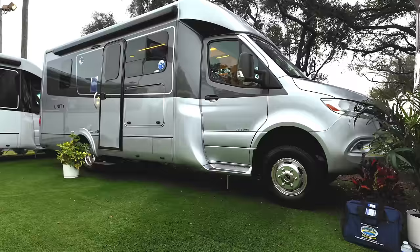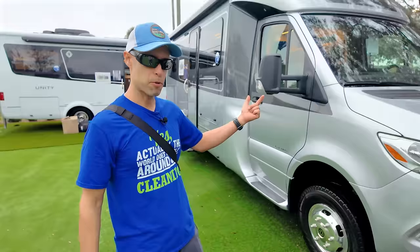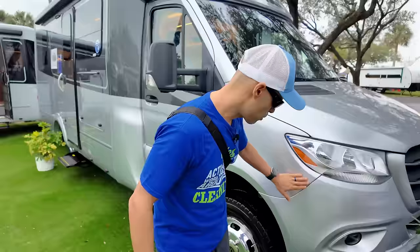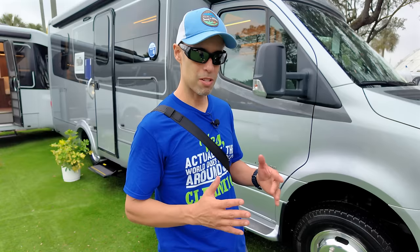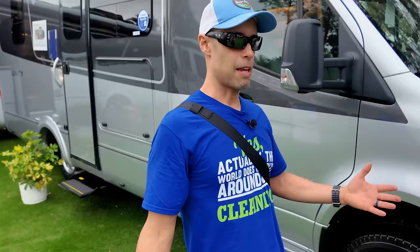Starting right from the chassis: it's on the Mercedes-Benz 3500 Sprinter chassis with a diesel engine. These chassis have been around for a long time — used everywhere in Europe for travel, in the US, and in ambulances. This is the updated Mercedes, so it has a little more horsepower and torque. Up front you have full body paint with paint protection on the bumper, and it's easily serviceable at Mercedes dealers.